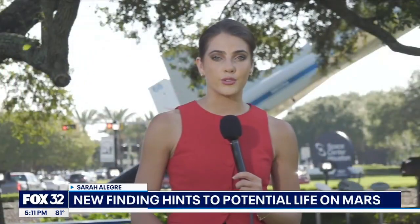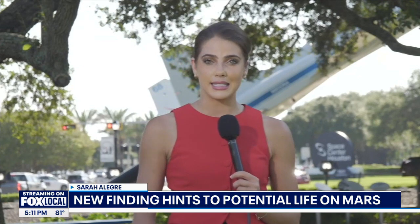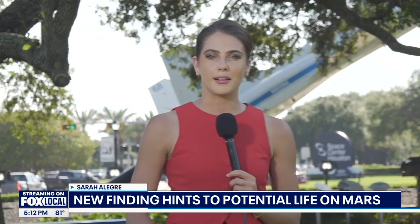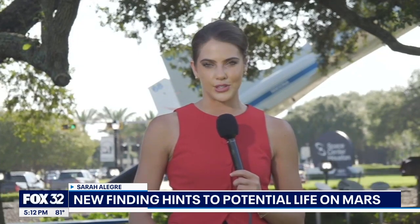This is just one of 27 rock samples that NASA's Perseverance rover collected, and scientists say each sample may offer more clues about life on the red planet. From NASA's Johnson Space Center, Sarah Allegri, Fox 32 Chicago.